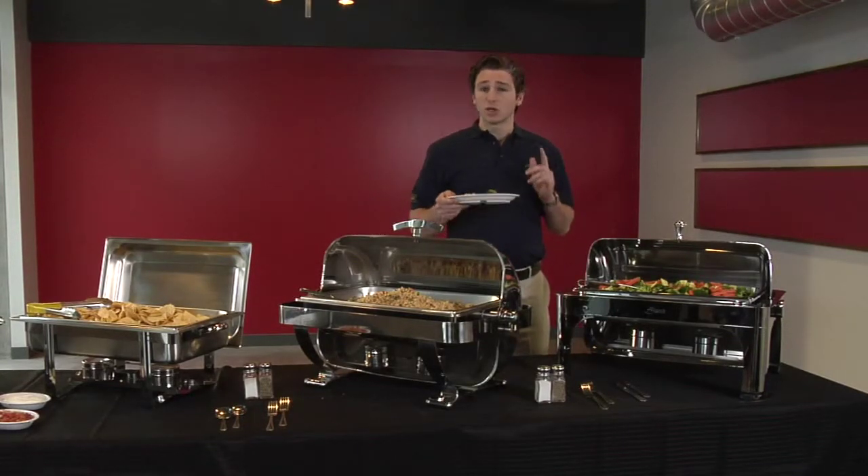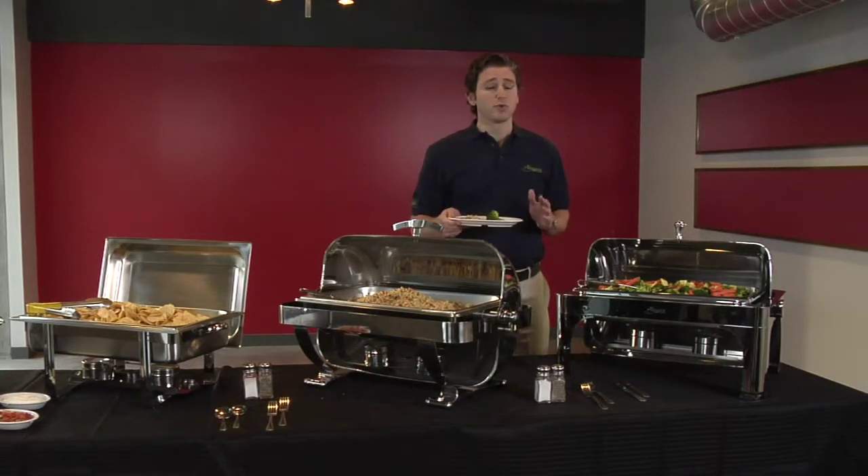Regardless of product level, rest assured that our standards for what makes it into the A Legacy catalog are never compromised.